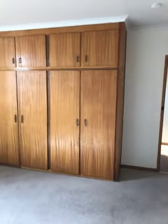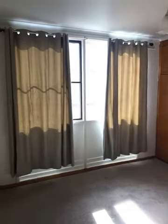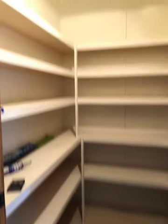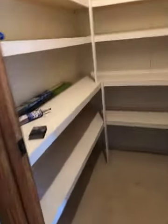Bedroom two — once again, plenty of cupboard space, new carpet and window furnishings. Another good room with more storage, including a walk-in storage cupboard.